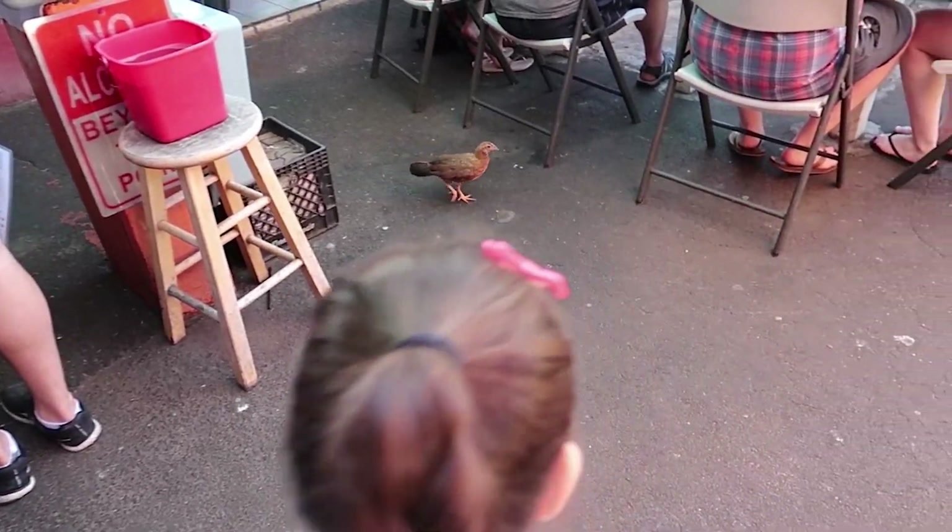Oh, here it comes! There's another one there. See ya, chicken. Oh, there it comes.